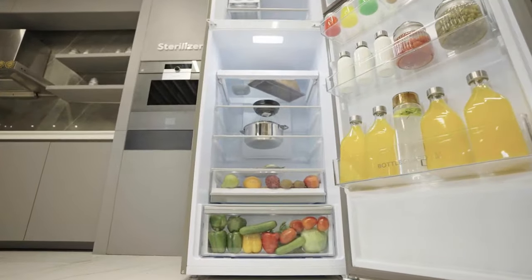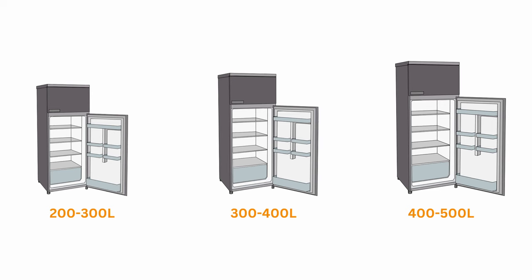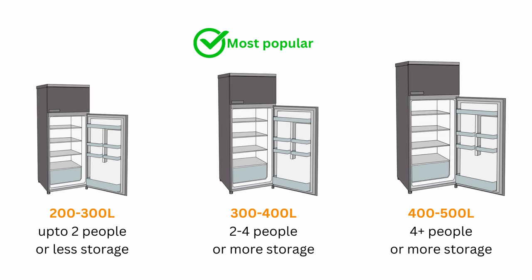Double-door fridges come in a range of capacities, starting from around 225 litres all the way up to over 600 to 650 litres. The most popular size is between 300 and 400 litres, which is ideal for 2 to 4 people. For 2 people, up to 300 litres is sufficient, and for a larger family, upwards of 400 or 500 litres will be required.